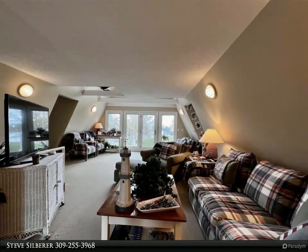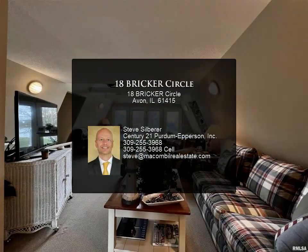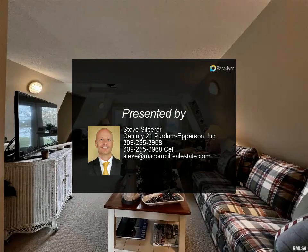The upper level has a den with great views, two guest suites, and a full bath. The lower level has a living room with lots of windows with beautiful views of the lake, walkout to a patio, and a walkway to two boat docks on the lake.